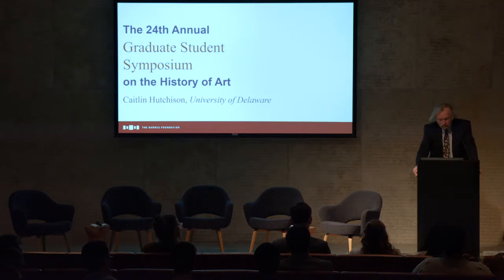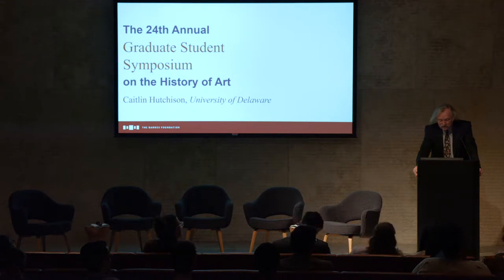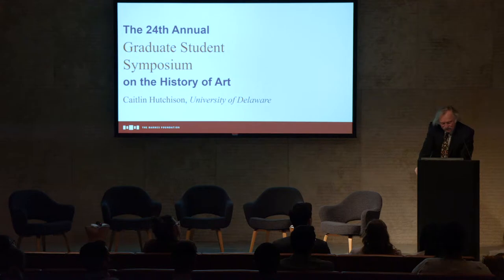Kaitlyn received her BA in history from Ferris State University and then an MA in art history at the University of Notre Dame. She's taught several courses for us at Delaware with great success, including a course on early medieval art and a course on rulers' images from Mesopotamia to the modern age. Her previous lectures include papers at CAA, the College Art Association of America, and a forthcoming paper at the International Medieval Congress in Kalamazoo.